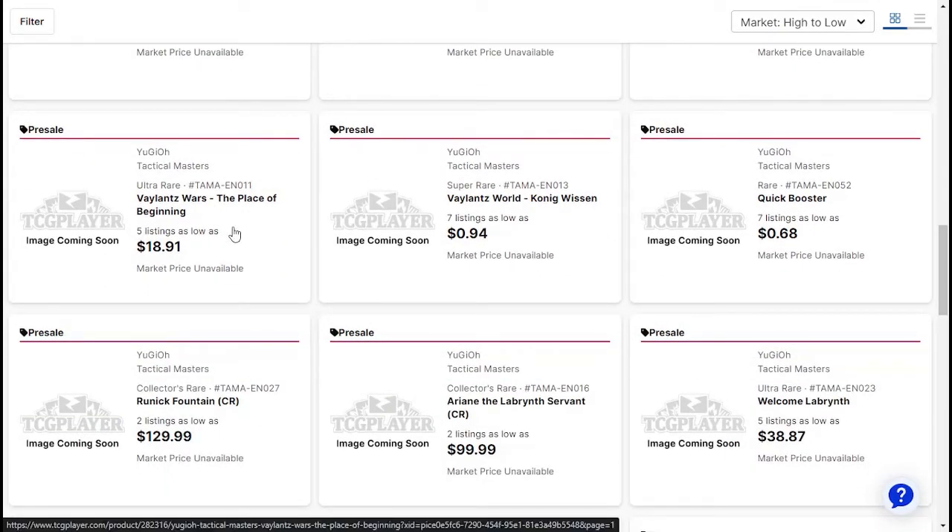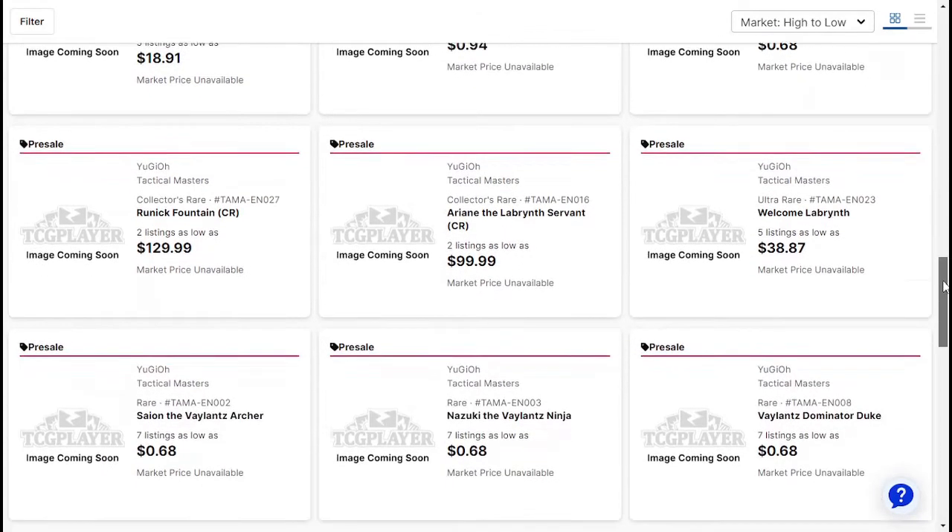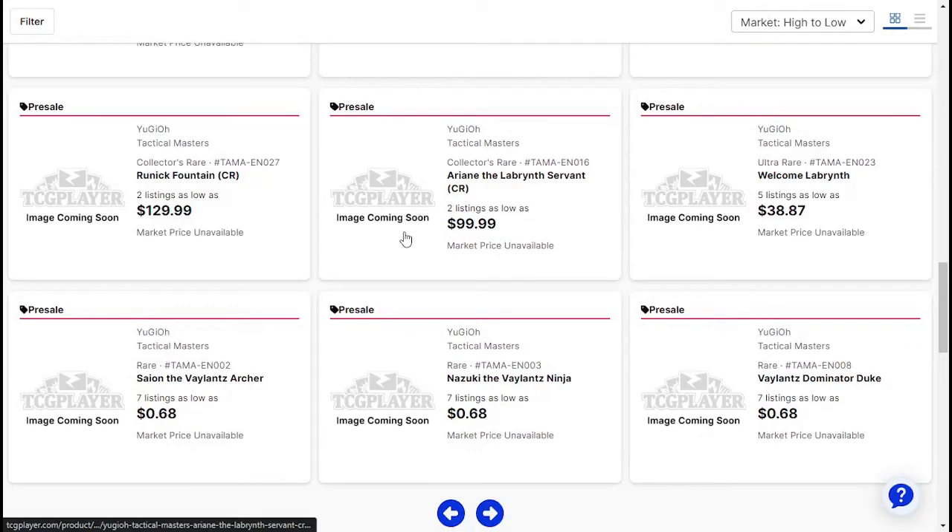Valiant's Wars: The Place of Beginning about $0.81. I actually know nothing about this card so I'm kind of surprised it's that price. Valiant's World Quang Wizen about $0.94. Quick Booster $0.68. Runic Fountain Collector's Rare — $129. Dollars.